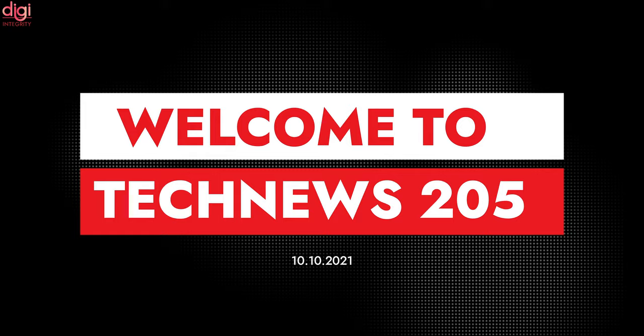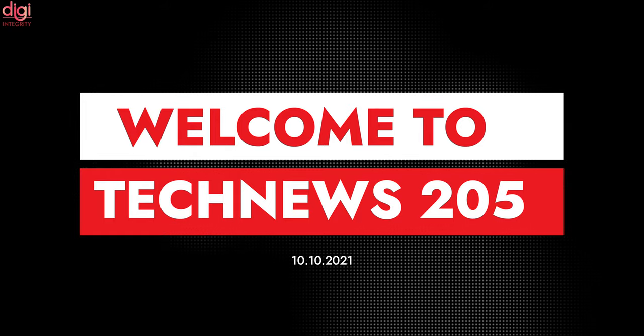Hello guys, this is Ravens from Digi Integrity. Today we are going to see some interesting tech news in episode 205.